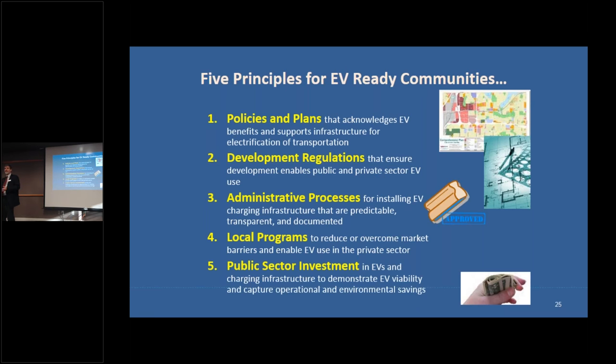What does this mean for communities? We've identified five principles of what an EV-ready community is: you need to address EV charging infrastructure in your policies and plans, in your development regulations, in your administrative processes like permits, in your local programs that help achieve community goals and economic development, and in your own public sector investment.